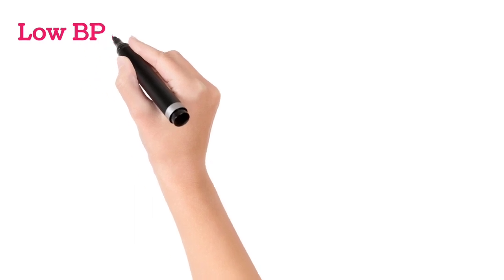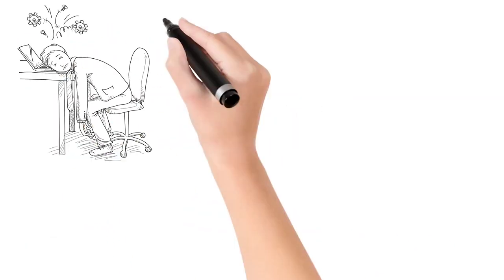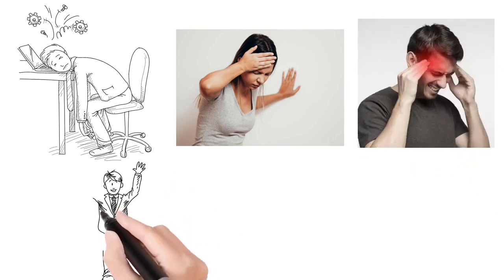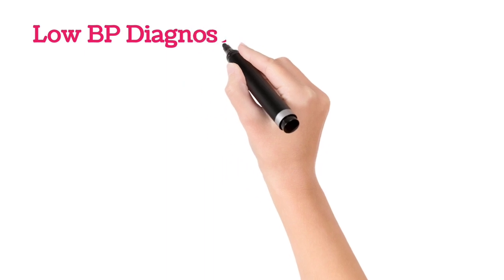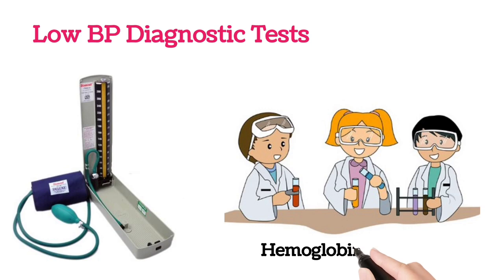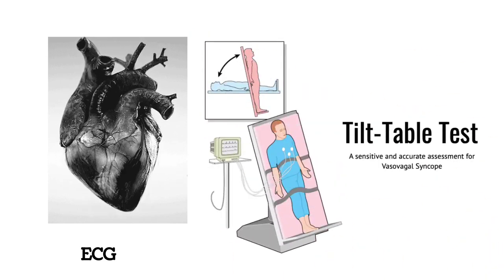Coming to the symptoms of low BP — because of low BP, there is less blood flow to all organs. So symptoms will be weakness, dizziness, sweating in the hands and legs, the body becomes cold, and there will be severe tachycardia in severe low BP conditions. Coming to the diagnosis, we can diagnose low BP by checking the blood pressure and certain blood tests like hemoglobin, sugar levels, and ECG to diagnose any heart problems, and a tilt table test, which is usually done to detect postural hypotension.